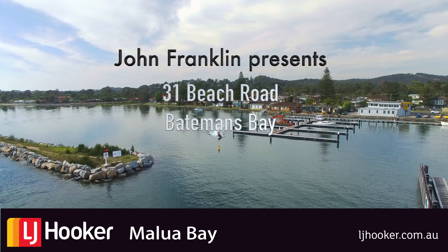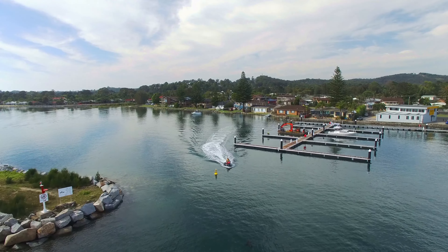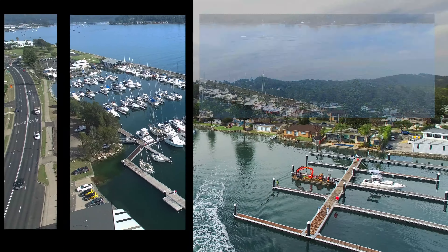Welcome to 31 Beach Road, Batemans Bay. 31 Beach Road is located right on the water overlooking the recently renovated marina. You will not get closer to the water anywhere in the bay.